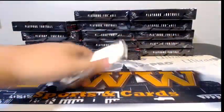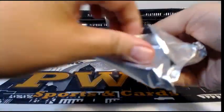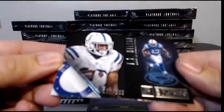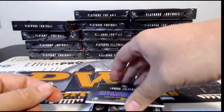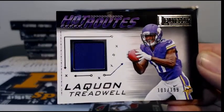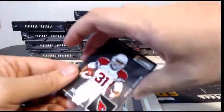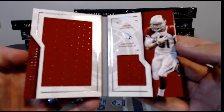Box number one, good luck. First up we have a Ty Hilton numbered to 199 base action. Then our first hit is a Laquan Treadwell Hot Routes, 101 out of 199, going out to the Vikings — that's Minnesota, Sean C, congratulations! After that, going out to the Cardinals is a David Johnson numbered to 299 — it is a dual relic Playbook going out to Arizona.